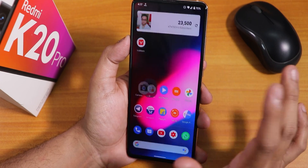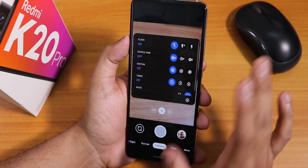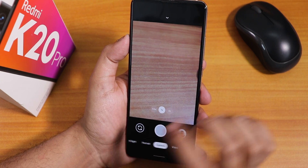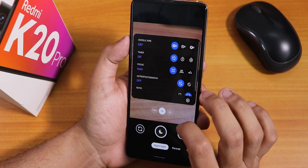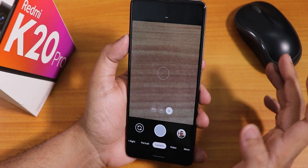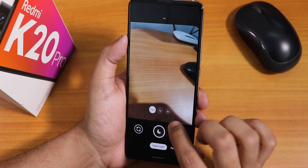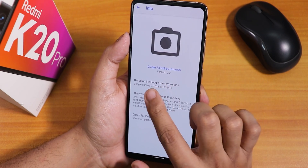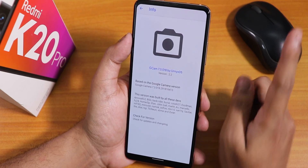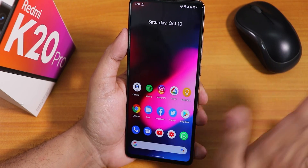I have also installed Google Camera 7, which is the Urnyx version — this is also working fine. All the lenses including Night Sight are working. This is GCam 7.3 version 2.2 by Ironix. If you want to install it, you can click on the card right there.